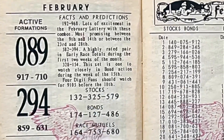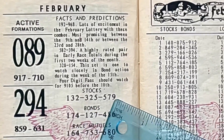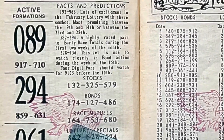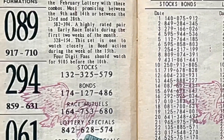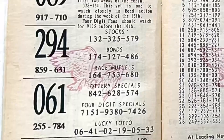Now we have more pick-three numbers listed: 132, 325, and 579. Also 174, 127, and 486. Then we have 164, 753, and 680. And our lottery specials down here: 842, 628, and 574.